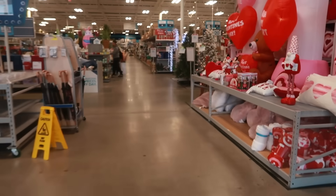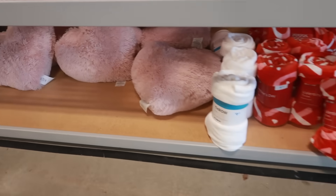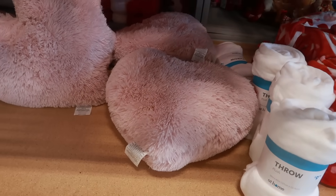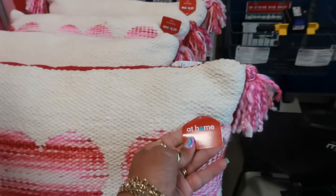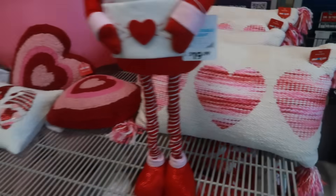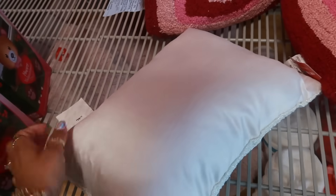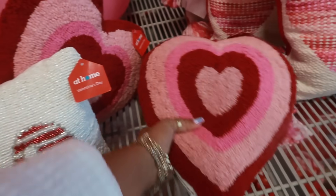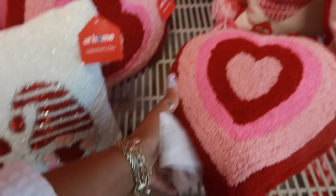Welcome back, we are headed into the At Home store. Look at this — you got blankets for $10, big heart pillows down there for $20. These pillows right here — I like the tassel — are $20 as well. I like the hand-beaded one, that's also $20. This one is cute too, and all the pillows are $20.